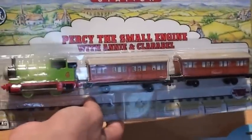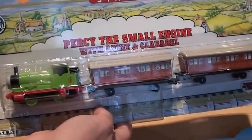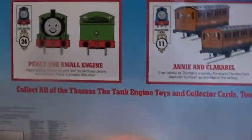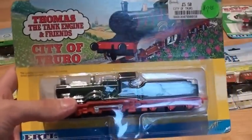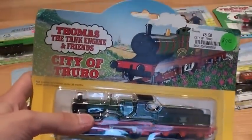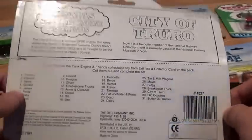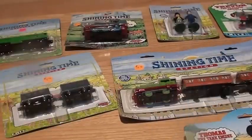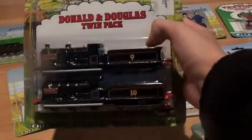Next we have Percy the small engine with Annie and Clarabelle. Then we have the City of Truro with a 5.50 pound price tag. And we also have the Donald and Douglas twin pack.